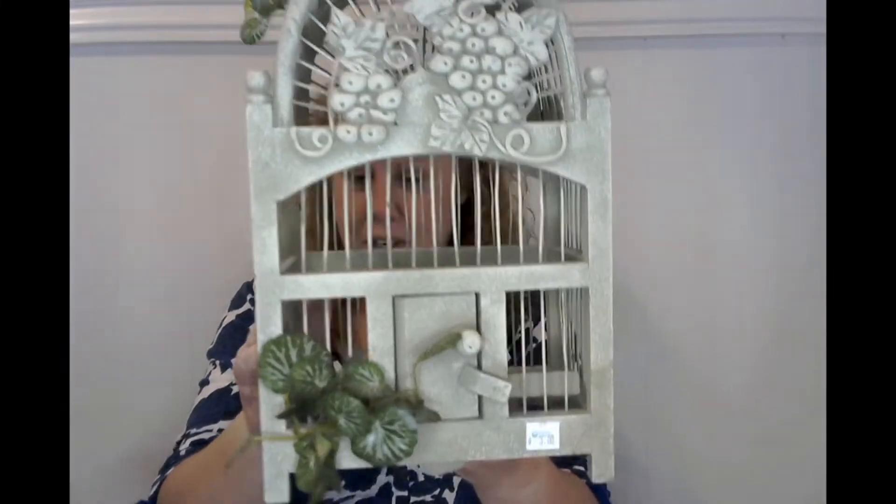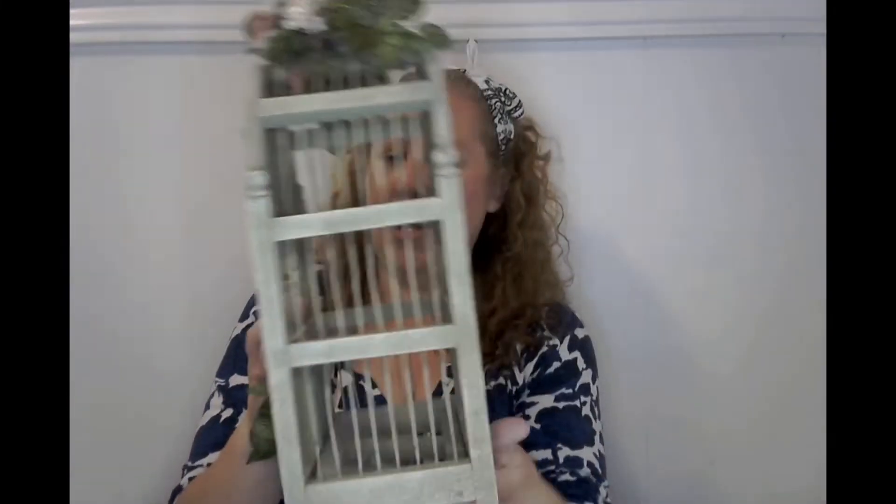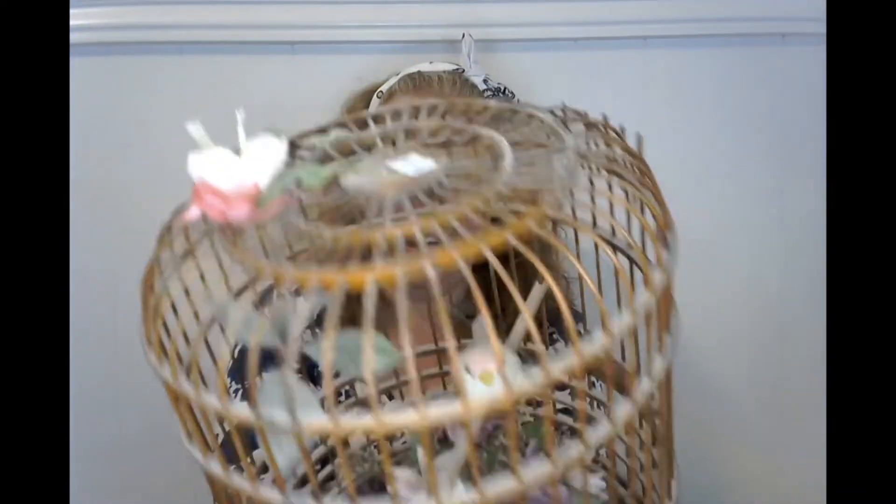I've been looking for some birdhouses to do a flip with. I found this one here — it had a price on it, $3.00. And then I found this gorgeous birdhouse which I cannot wait to flip. It has like a bird inside and it's wood, and this one was $5.00.